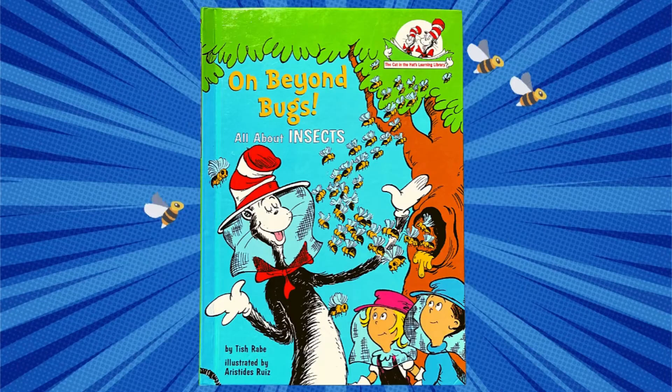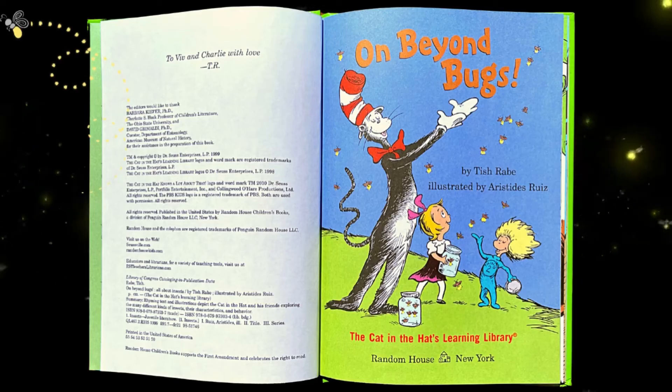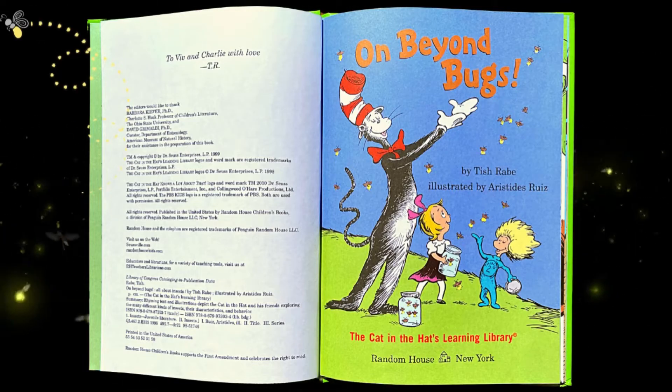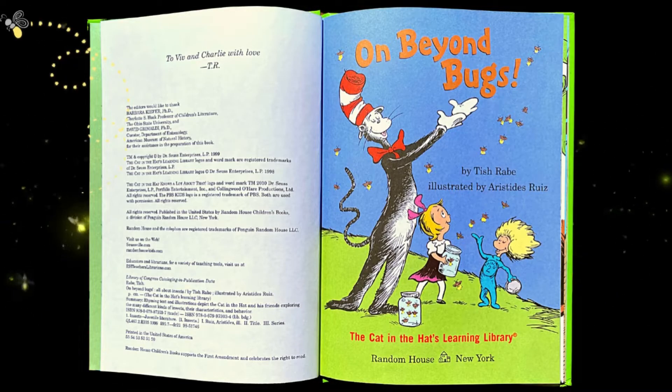On Beyond Bugs: All About Insects, by Trish Rabe, illustrated by Aristides Ruiz, and published through Random House.